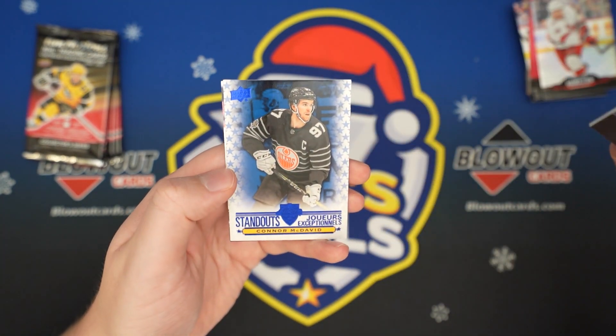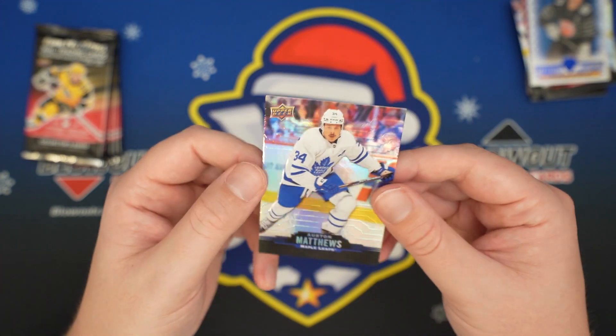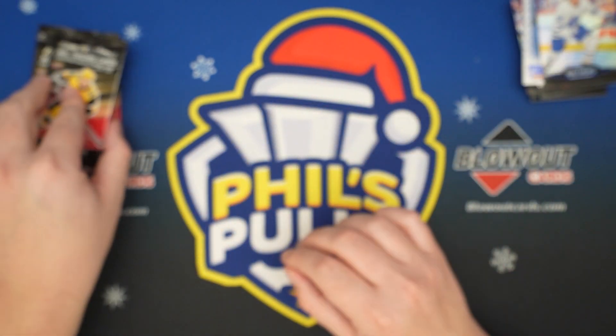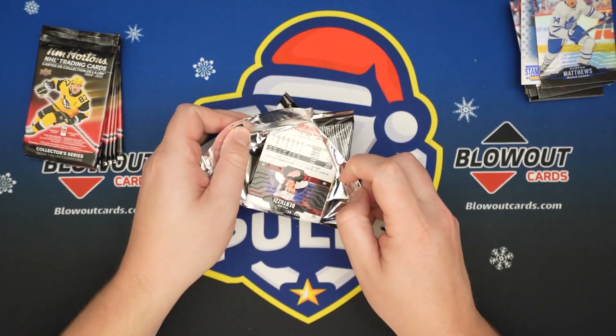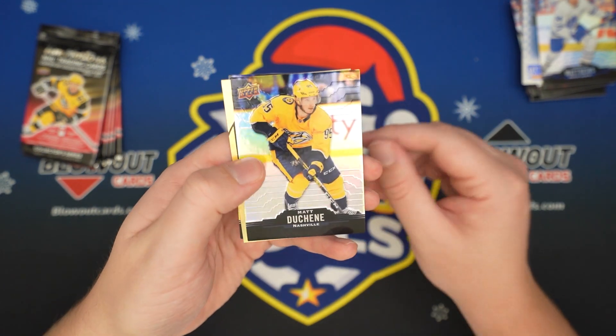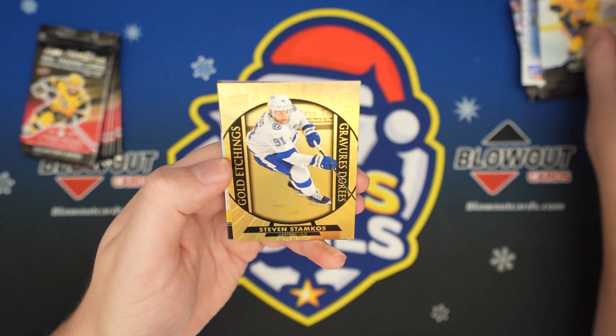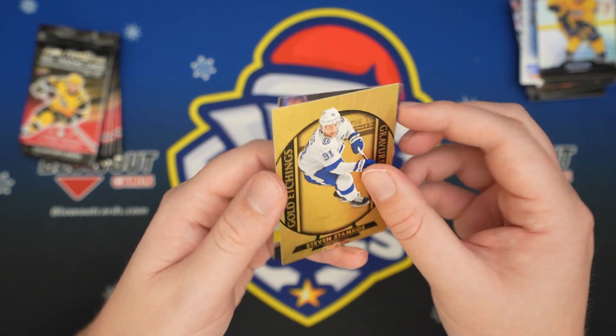JT Miller. Standouts — Conor McDavid. And Auston Matthews. I do want to get one of those 3D cards — those are pretty sweet. Here's another Gold Etchings — Matt Duchesne, a Stammer. Gold Etchings. And Tyler Bertuzzi.